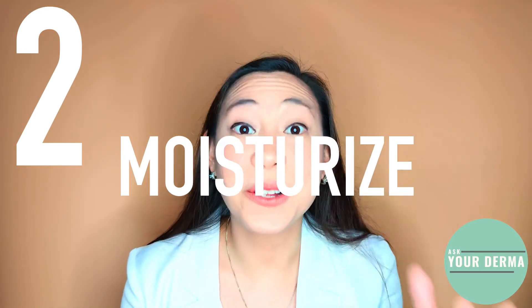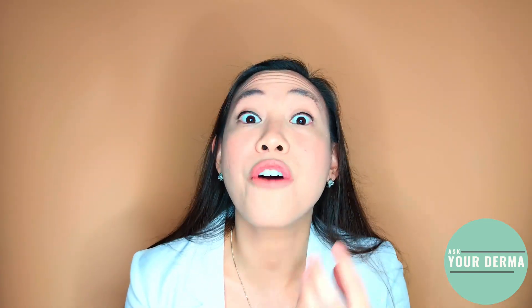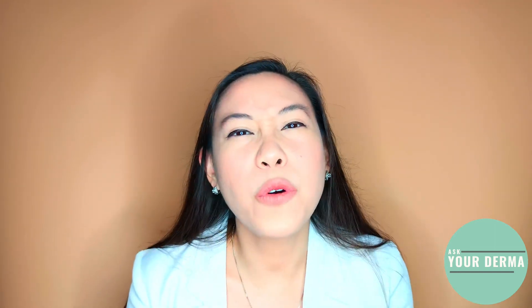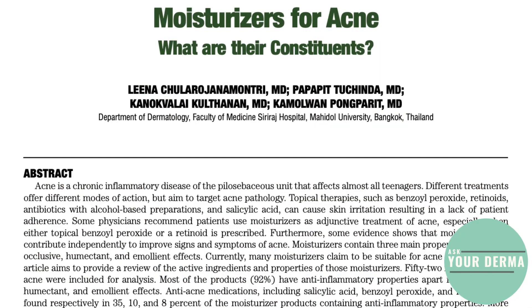Number two — moisturize, and include those lips too. You'd want a moisturizer that's oil-free and non-comedogenic. Look at the back and read the label. Look for ingredients such as ceramides — remember the brick wall analogy? The skin is composed of a fat layer such as cholesterol, fatty acids, and ceramides, so ceramides help restore the skin barrier. Look for glycerin, which draws water from the deeper layers of the skin into the topmost layer. Look for niacinamide, which can help reduce redness. Some studies actually say that using a moisturizer alone can help reduce acne.